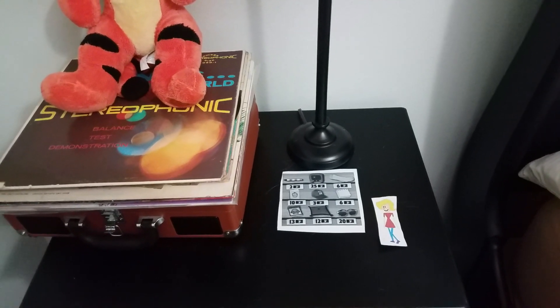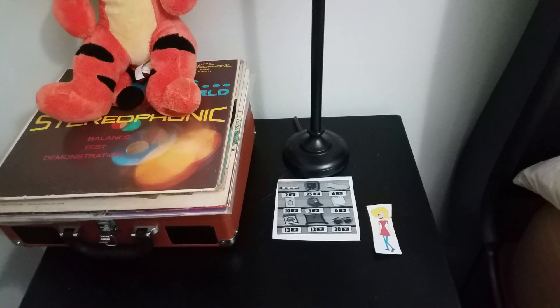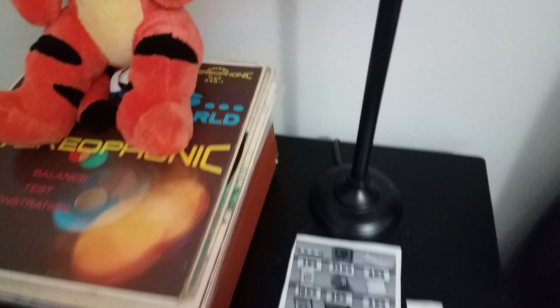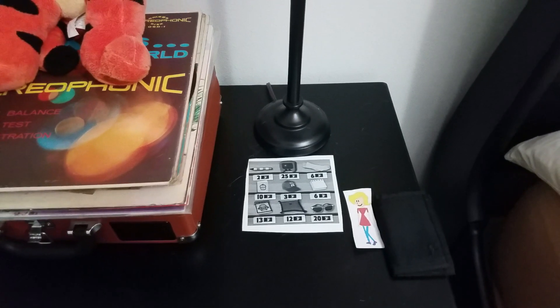Okay, so what was it that I needed to buy? A new crayon. A new crayon, right. Better see how much money I have. Just let me check my wallet here.